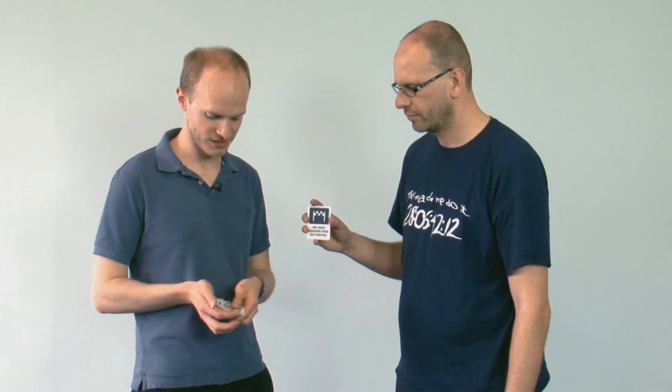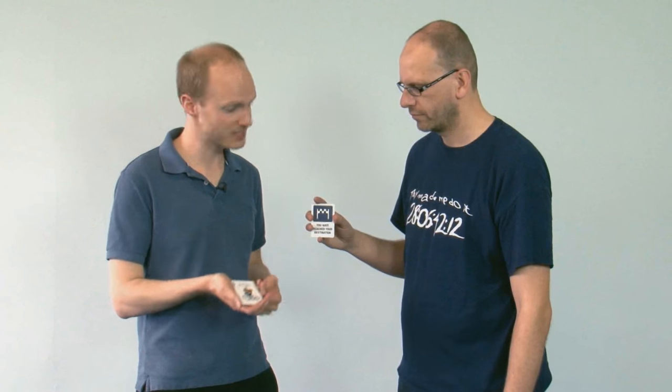Next. You have reached your destination. Well, let's have a look — one face down card. Maybe yours? No, maybe not. I'm a magician, I'm supposed to find your card. I failed, I'm sorry.